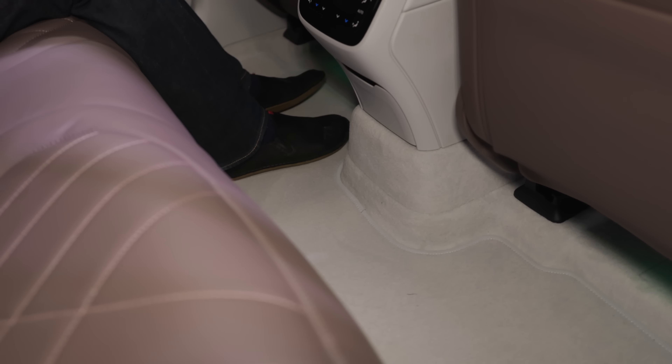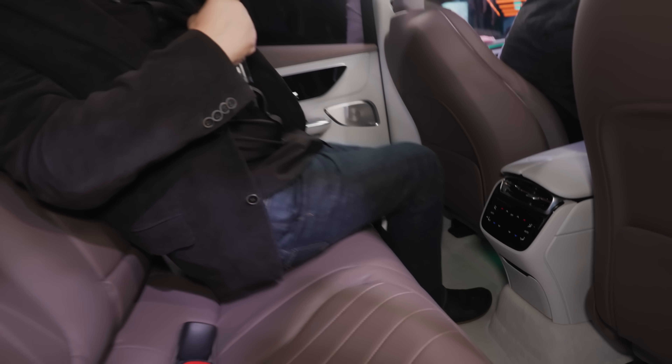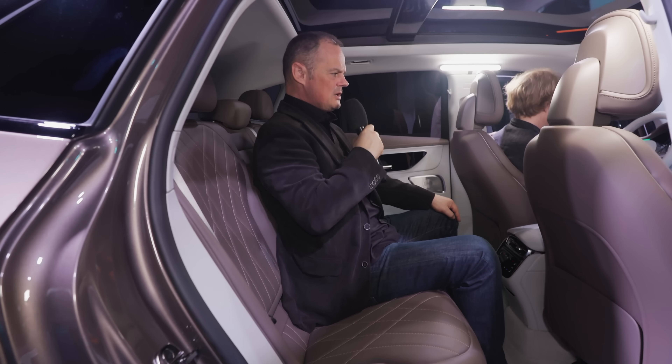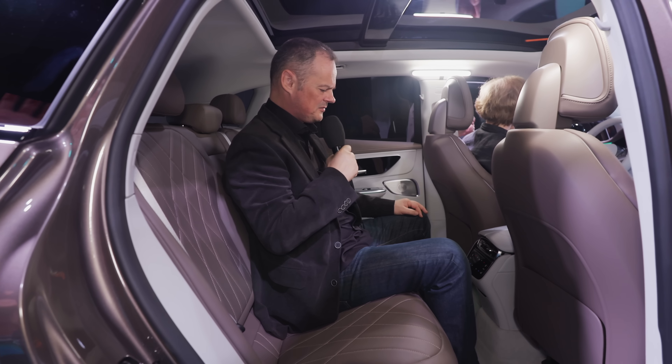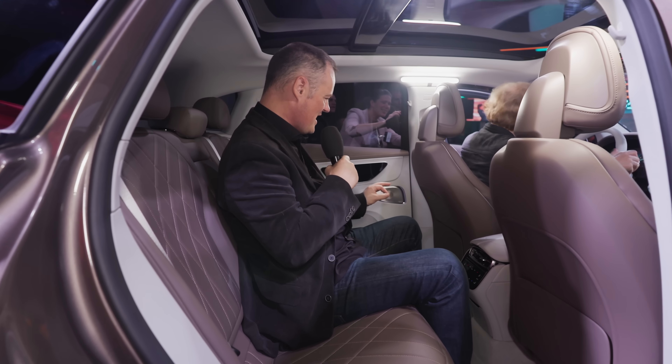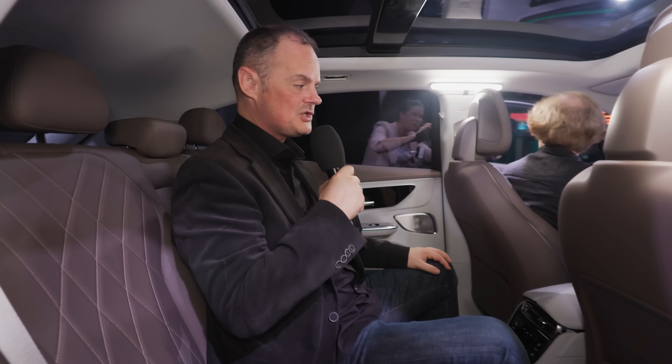There's no central transmission tunnel, so I can actually realistically fit three people across the back. And the central seating position is actually pretty comfortable. With my own heating and cooling controls, it's really, really nicely finished. I'm going to be very happy back here for quite a considerable distance.